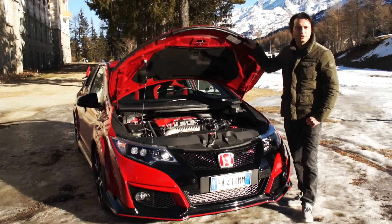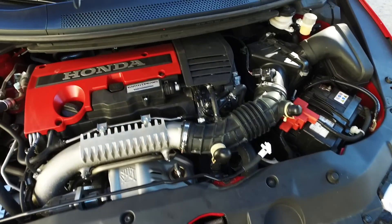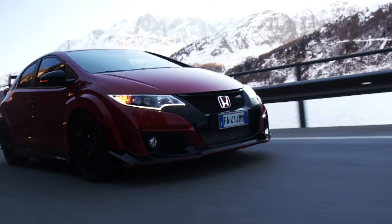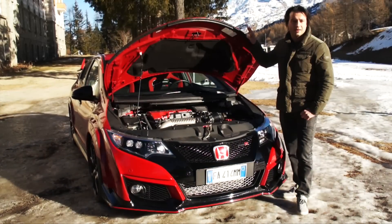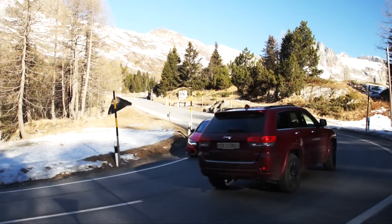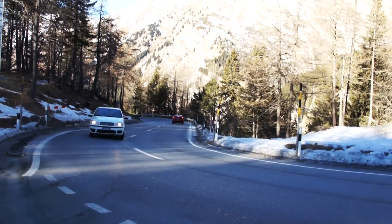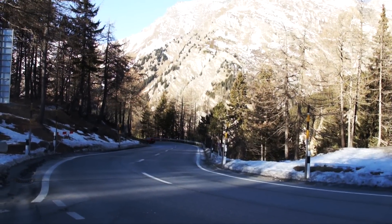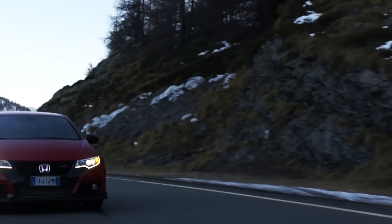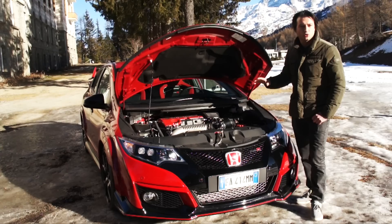La Civic Type R di questa nuova generazione passa al motore sovralimentato: i puristi potranno storcere il naso, ma oltre ad aver perso un po' di allungo del V-TEC atmosferico, questa nuova Civic Type R sicuramente non lascerà insoddisfatto nessuno, perché il pacchetto tecnico è di livello assoluto. Parliamo di sospensioni adattive, di freni con dischi anteriori da 350 mm firmati Brembo, e di un motore capace di ben 310 cavalli e 400 Nm di coppia massima, che arriva ad appena 2.500 giri. Già a poco più di 1.000 giri, grazie alla sovralimentazione, l'erogazione diventa corposa.